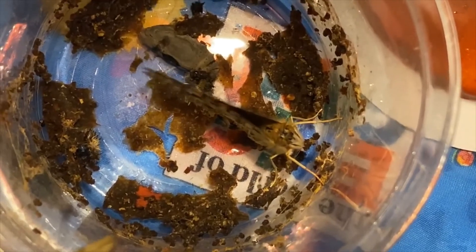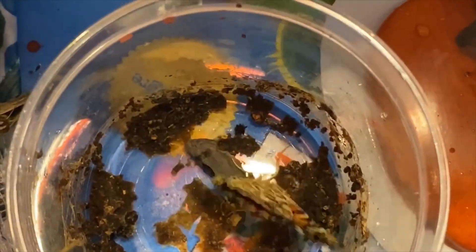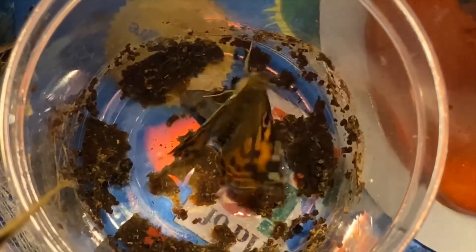Welcome to day 21 of the butterfly project. We currently have nine butterflies that are hatched and flying around. They're eating their sugar water. You can see the beautiful painted lady wings. You can see their antennae. And they're just absolutely gorgeous.